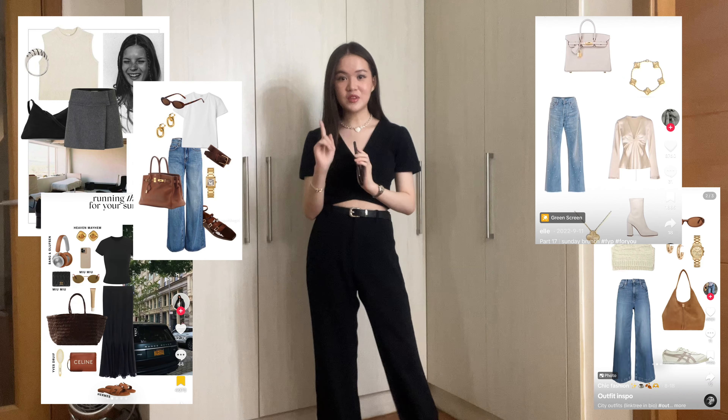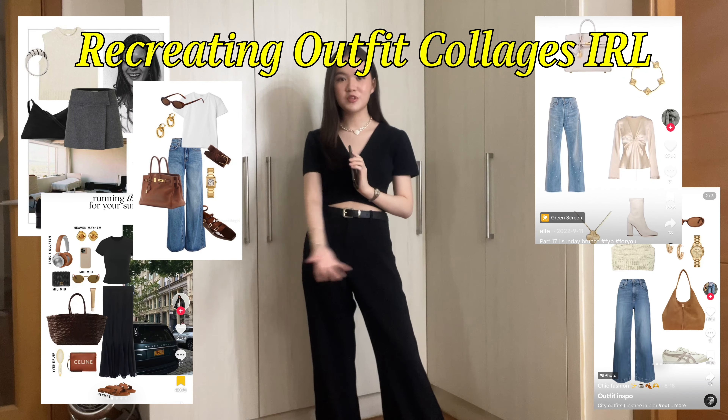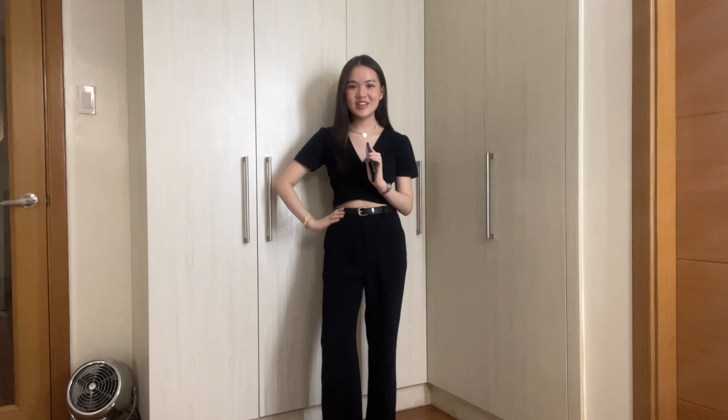Today we're going to find out the answer to that question because I'm going to be recreating a couple of these outfit collages I've personally saved, to find out whether they actually translate to good outfits in person, or they just look cute together in the collage. Hi, my name is Leslie Ann. Welcome or welcome back to my channel. It's been a while since you've seen this wide angle — we're finally back with another outfit video.